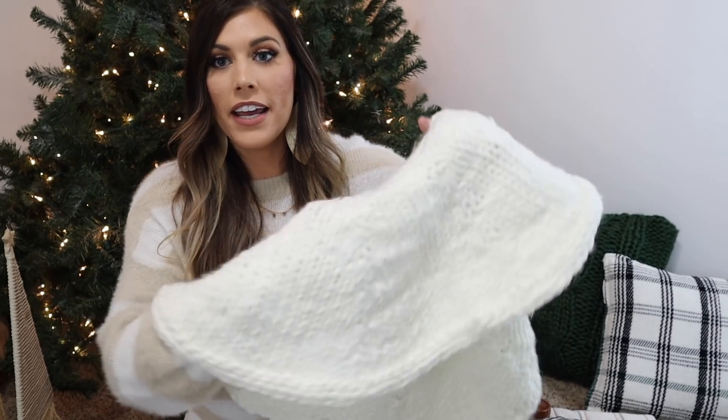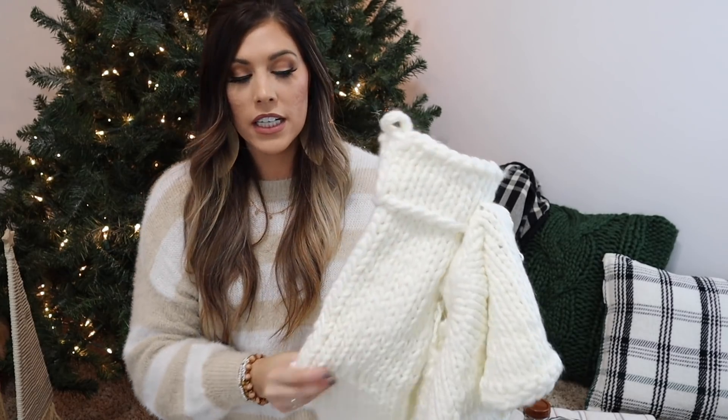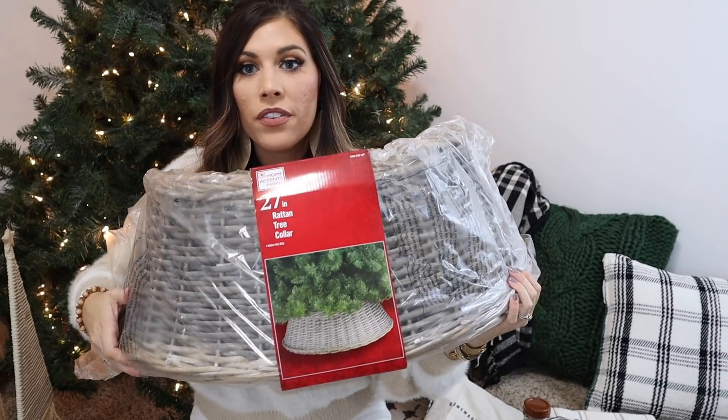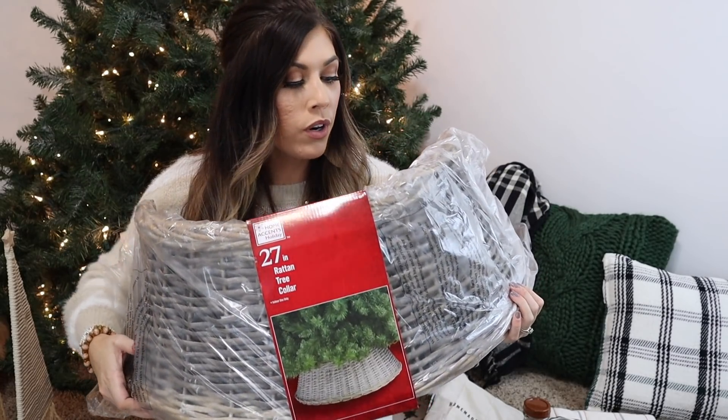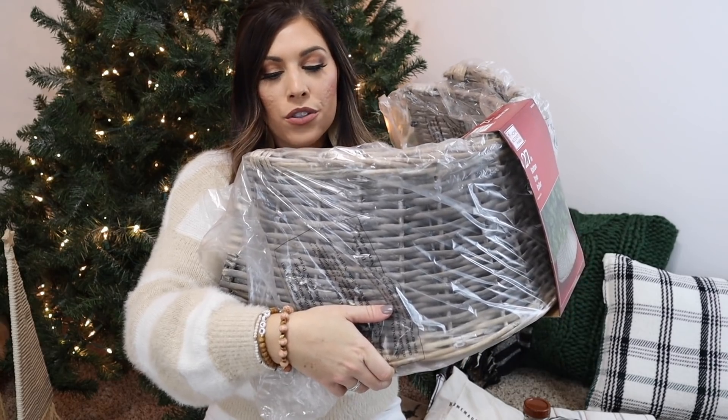I got a new tree skirt from Hobby Lobby — a woven yarn material, $34.99 and half off, so a great deal. They also had matching stockings, $14.99 and half off — so cute and cozy. For our bedroom tree, I found a beautiful woven tree collar from Home Depot for $25 — very rustic and natural looking.